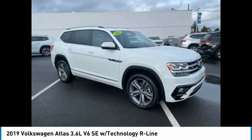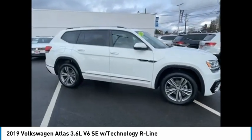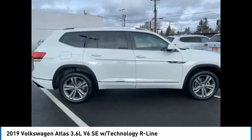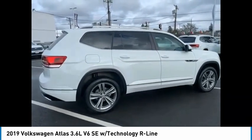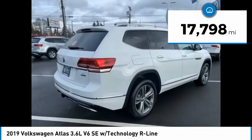Stop by and take a look at the 2019 Atlas. The Volkswagen Atlas provides you all the flexibility you'd expect from a crossover vehicle with three rows of seating. The Atlas also features the latest in audio and safety technologies. This vehicle has less than 20,000 miles.